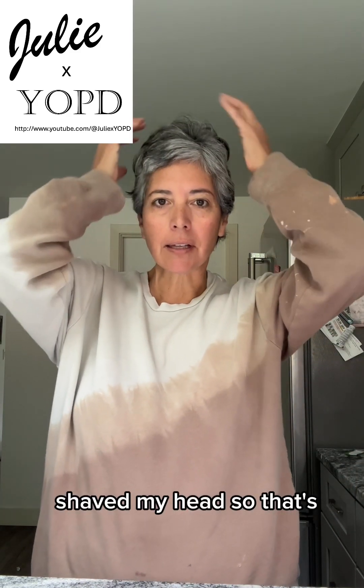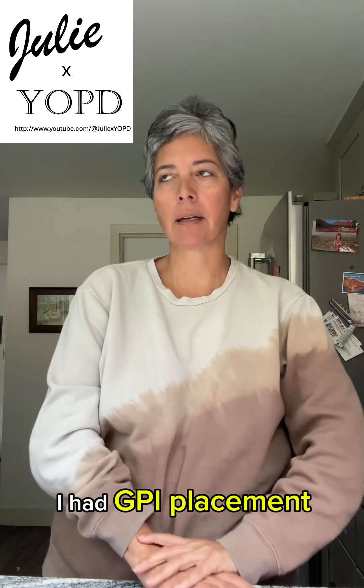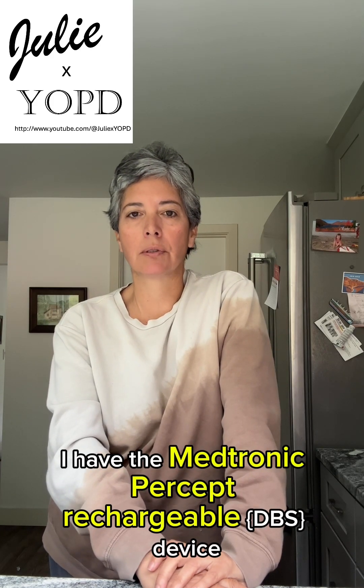They shaved my head for the surgery, which is why my hair is short and growing back out. I had GPi placement, bilateral, and I have the Medtronic Percept rechargeable device.